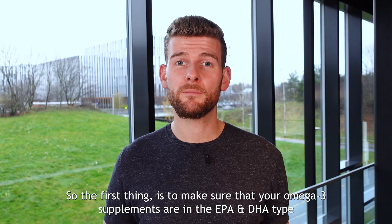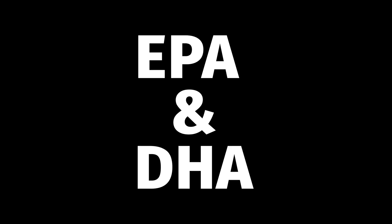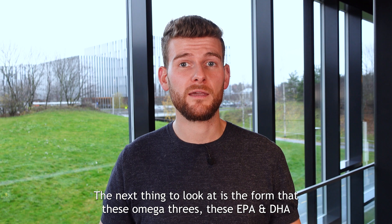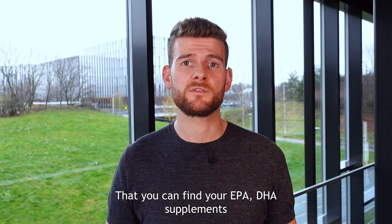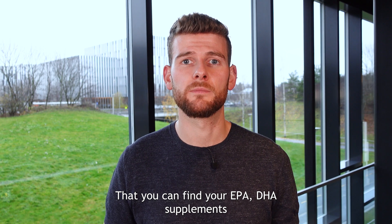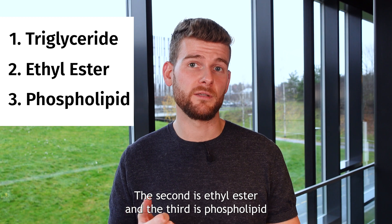The first thing is to make sure that your omega-3 supplements are in the EPA and DHA type. The next thing to look at is the form that these EPA and DHA omega-3s actually come in. There are three main forms: the first is triglyceride, the second is ethyl ester, and the third is phospholipid.